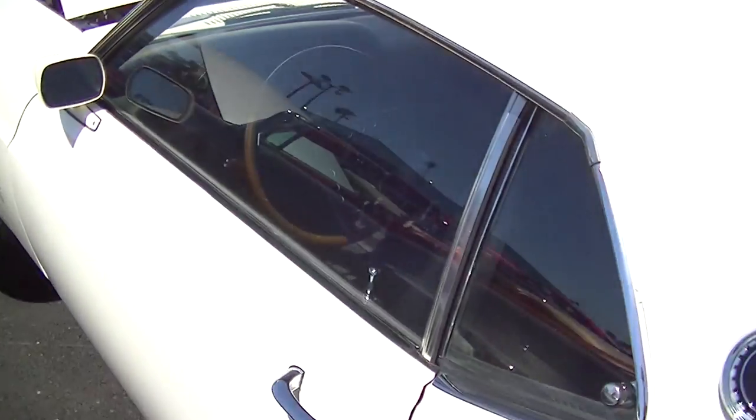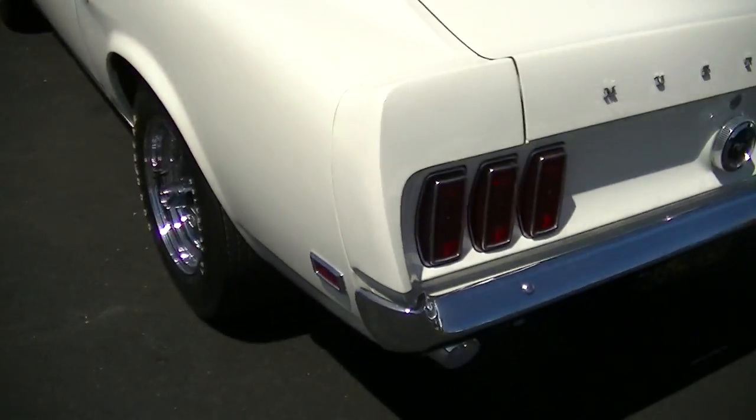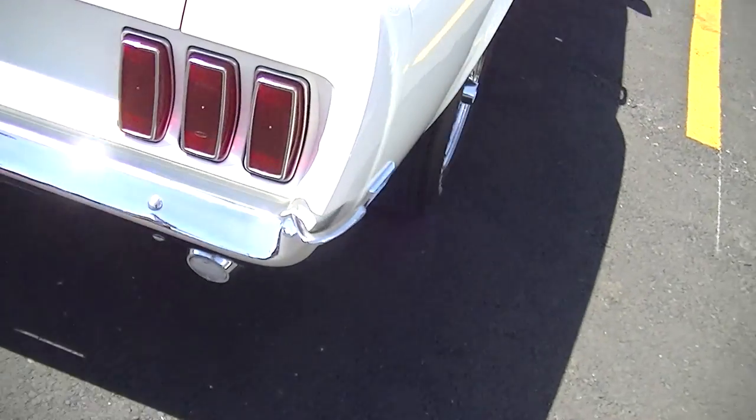In '69, they still had the standard Ford shifter on all the performance cars — they didn't go to Hurst shifters until '70. So Boss 302s and Boss 429s are still rocking a Ford shifter.